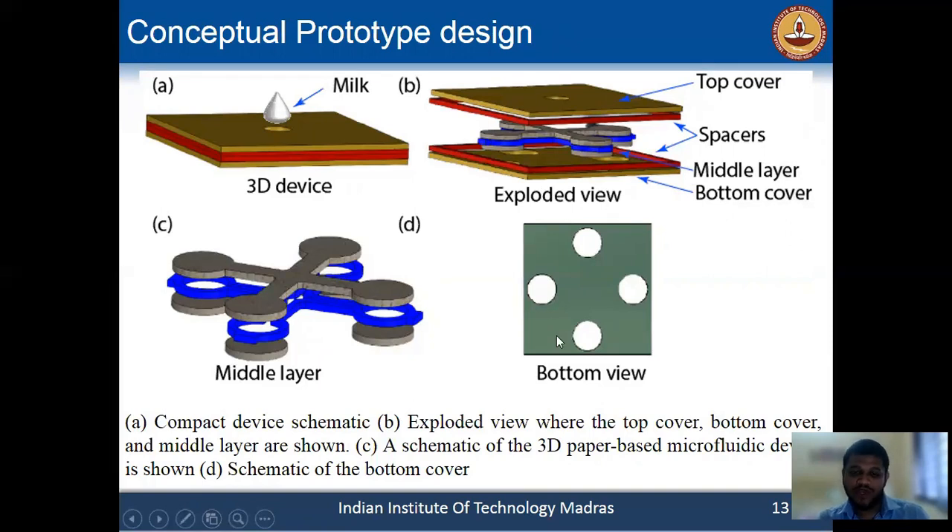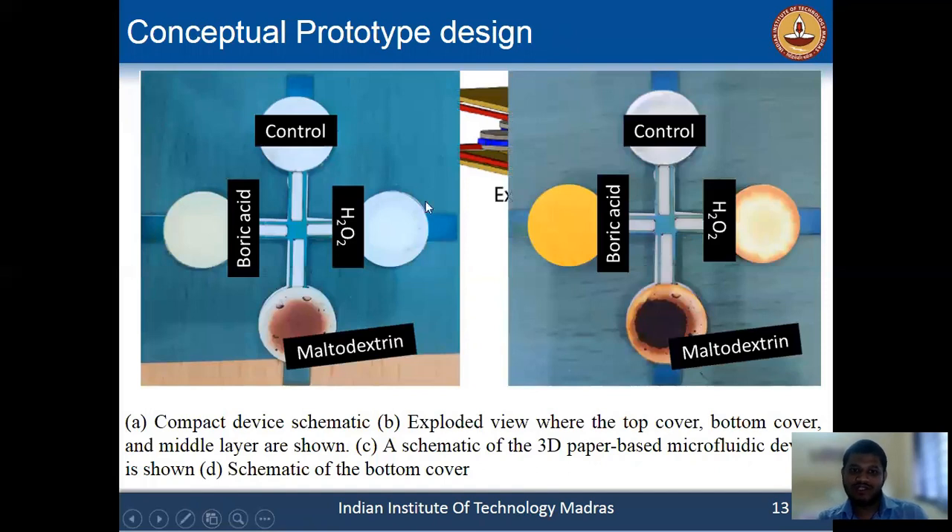Using this prototype, we performed a simultaneous test. Here you can see the images before and after the experiment. Before the experiment, the reagents are already stored in the detection zone — for H2O2, boric acid, and maltodextrin — and one is a control with no reagents. After the reaction, the control shows no color change, but the other detection zones show color changes.